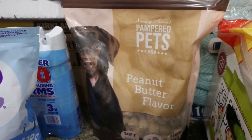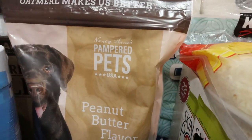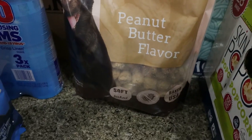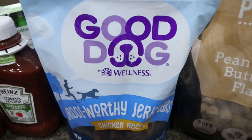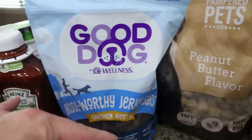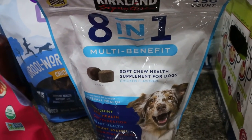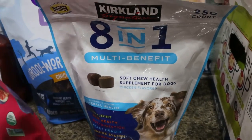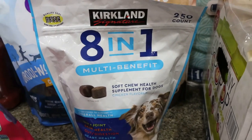Speaking of dogs, they had lots of good dog treats. First, the Pampered Pets peanut butter treats — really good ingredients, on sale for $10 for a huge bag, soft treats made in the USA. And from the brand Good Dog, drool-worthy jerky chicken — also on sale. Then I was so excited they had the 8-in-1 joint supplement. It's $29.99 and a much better deal than what I found at Sam's Club.